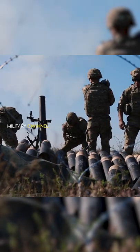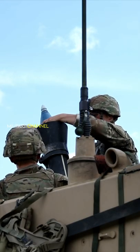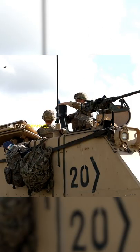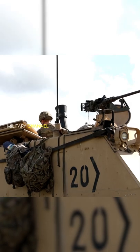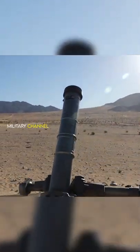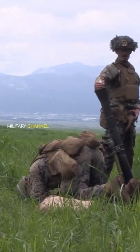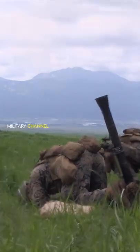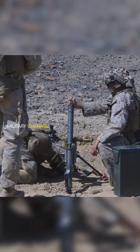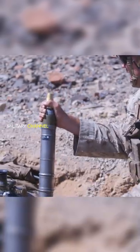A mortar is usually a simple, lightweight, man-portable, muzzle-loaded weapon, consisting of a smooth bore — although some models use a rifle barrel — metal tube fixed to a base plate to spread out the recoil, with a lightweight bipod mount and a sight. They launch explosive shells, technically called bombs, in high-arcing ballistic trajectories. Mortars are typically used as indirect fire weapons for close fire support with a variety of ammunition.